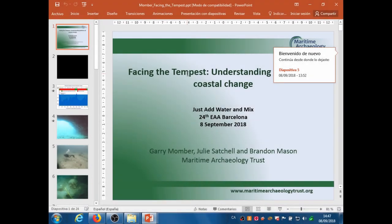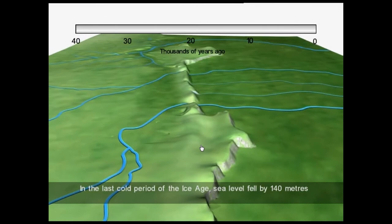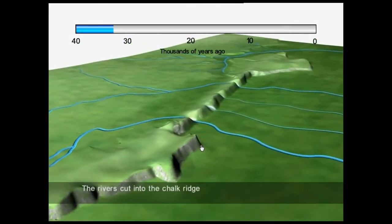Thank you very much for inviting me. I'll now talk about the use of the values of archaeology and other tools to help monitor coastal change. I won't be focusing particularly on the heritage and threats to the heritage per se, but how we can apply that heritage in a wider forum, which should give it more significance and relevance and help ultimately with its long-term protection.